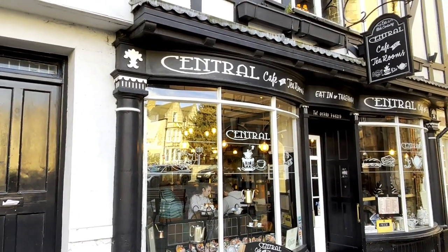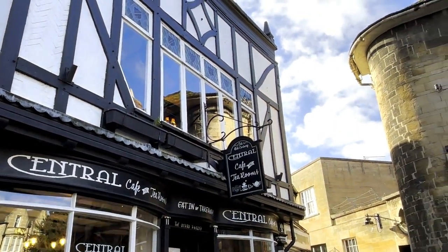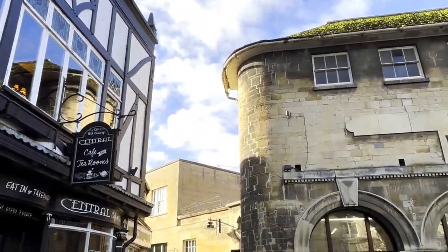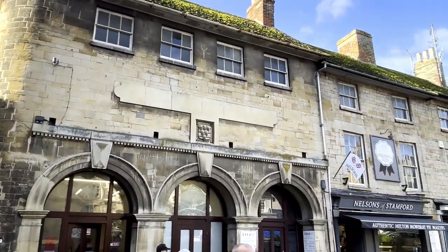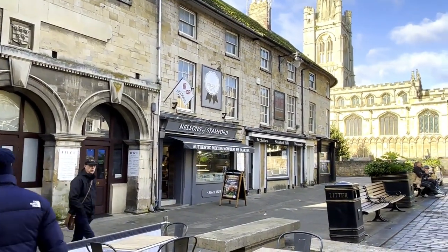I really like the look of this central cafe - it's a cute little tea room in the centre of Stamford. I'm actually going to Burleigh House for afternoon tea today - I'll link that in the description bar below and in the card in the corner. But if I come back again I really wouldn't mind checking out this tea room.